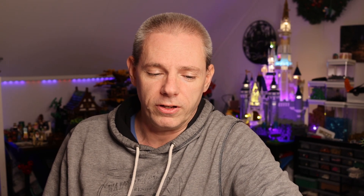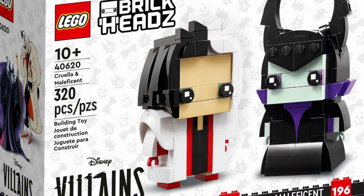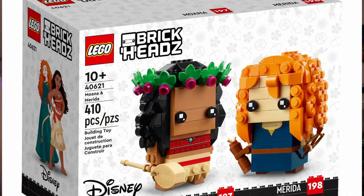The second set is Cruella de Vil and Maleficent. It's about time that they come out with a villain's wave, and I really hope that they continue that series. The set is going to contain 320 pieces and will go for $19.99 US. I'm really impressed with this set because it truly represents Maleficent and Cruella de Vil — probably two of the most villainous villains in Disney.